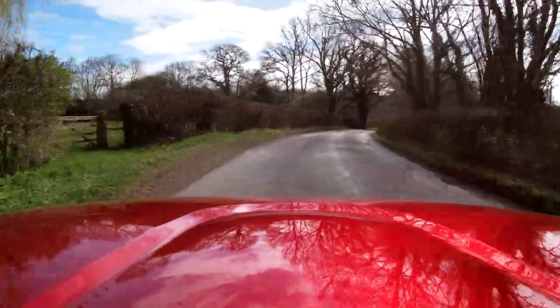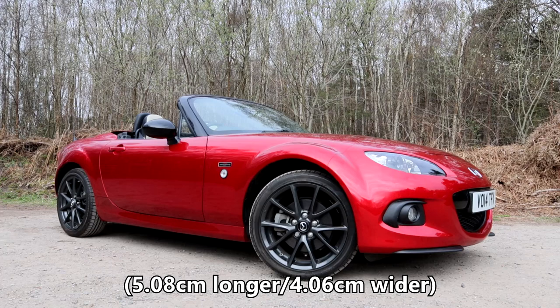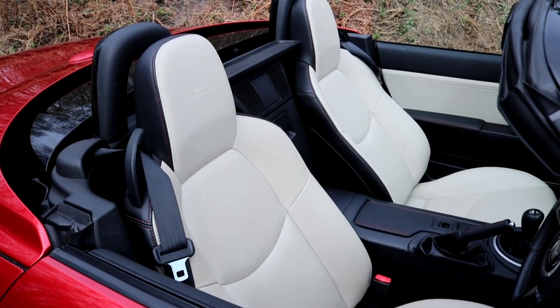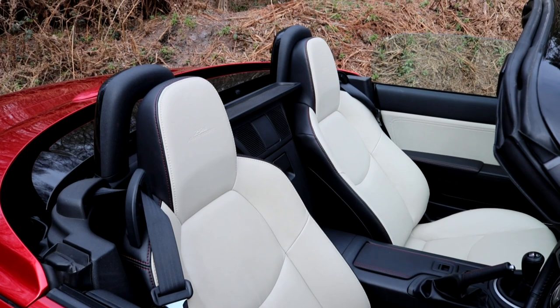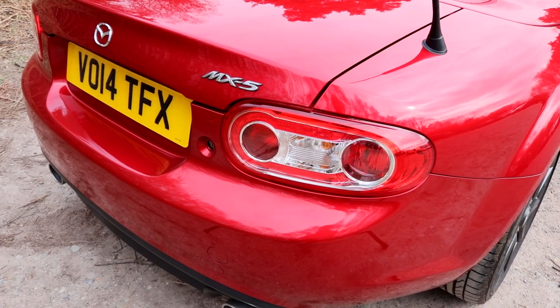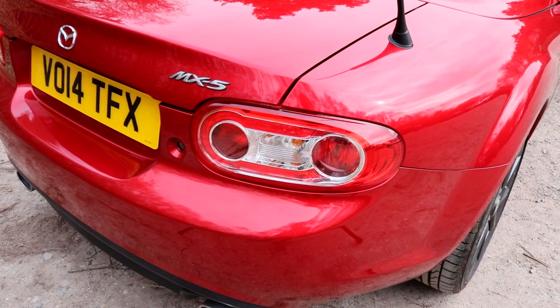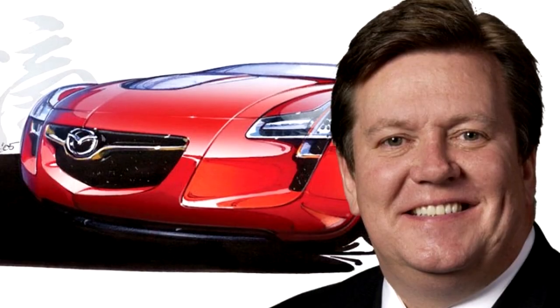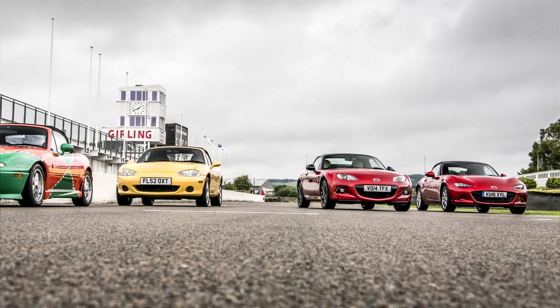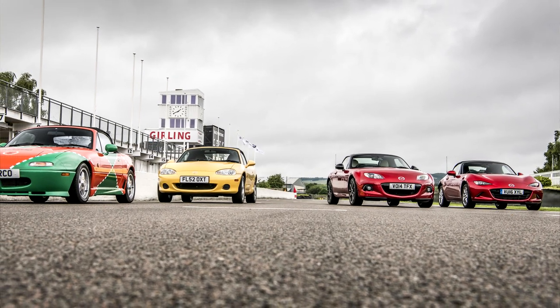We'll start with the increase in size. It's so much bigger than the Mark II, they exclaimed — and they're right, the Mark III is bigger. It's two inches longer and 1.6 inches wider, which in real-world terms is a trifle. Every new generation of car gets a couple of inches longer and wider, and the cabin is that much more spacious. Put the Mark III MX-5 next to any car of its era, and you'll discover the MX-5 is still very much a small car. It's just bulked up a little bit.